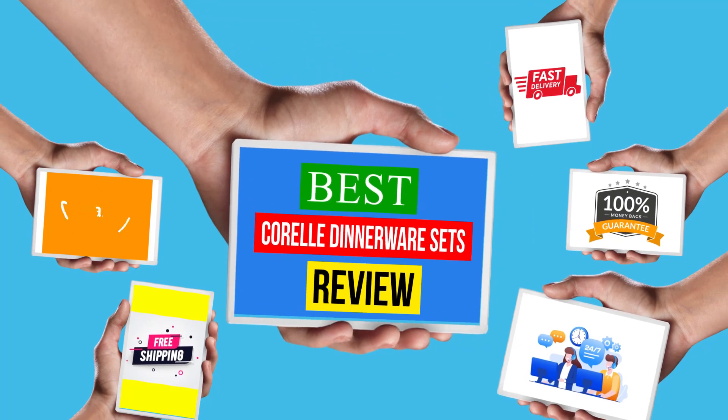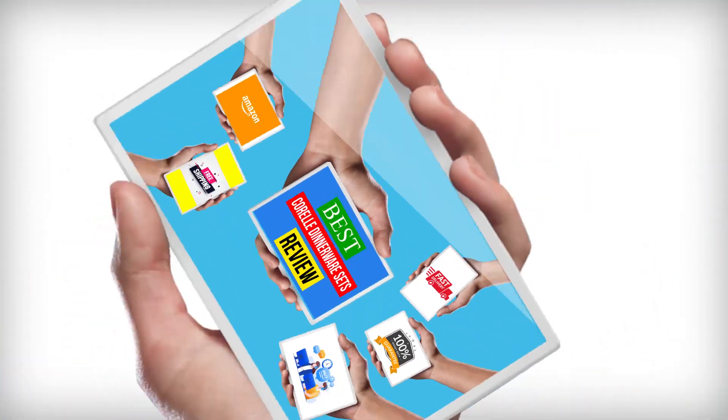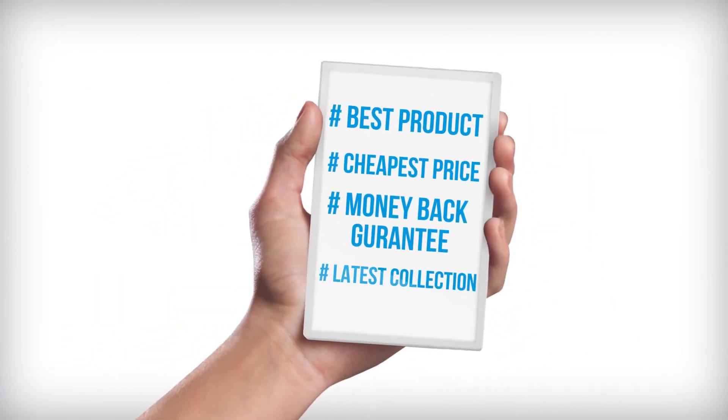Hello viewers, welcome to another great video for the Top 5 Best Corelle Dinnerware Sets Review right now.